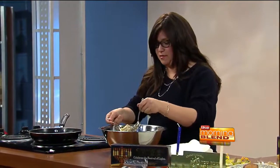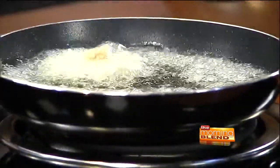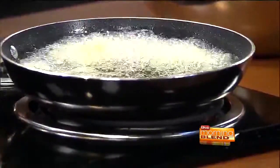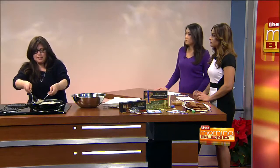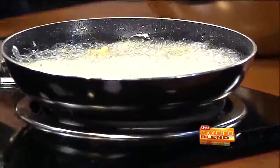Today we're going to make latkes. I made the batter before for expediency, but the recipe is really simple. It's five potatoes, five eggs, a little bit of oil, salt, pepper, and a sprinkle of matzo meal to hold it together. You don't need the matzo meal, so if you're gluten-free, you could do it plain. You grate the potatoes, and my children like a smoother consistency, so I run them through the food processor after grating — nice and smooth with no sensory issues.